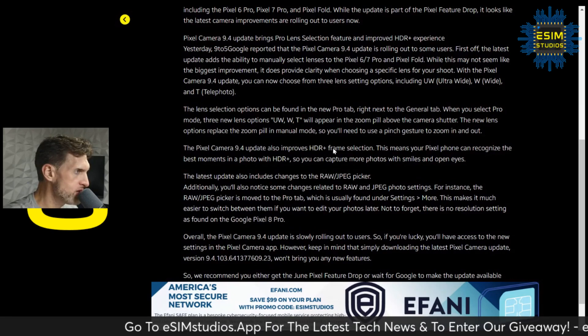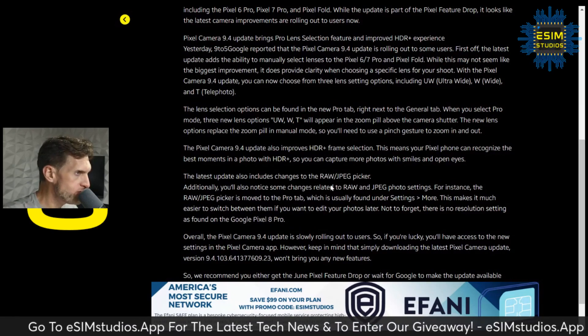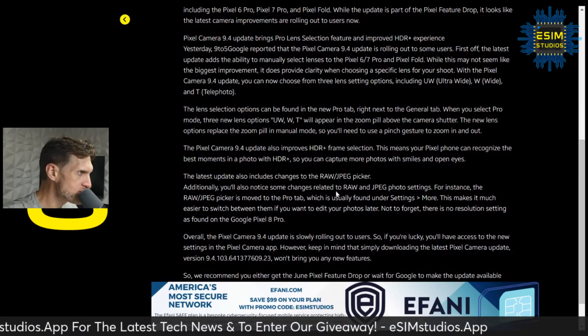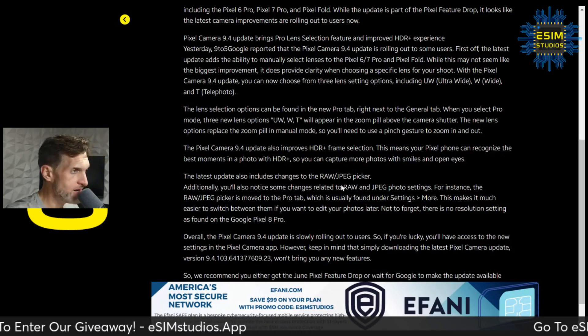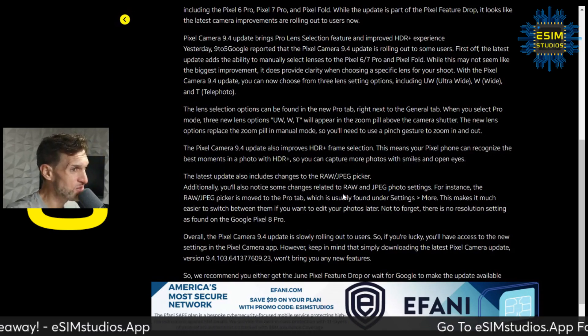This also improves HDR Plus frame selection, meaning your Pixel phone can recognize the best moments in a photo with HDR Plus, so you can capture more photos with smiles and eyes open.